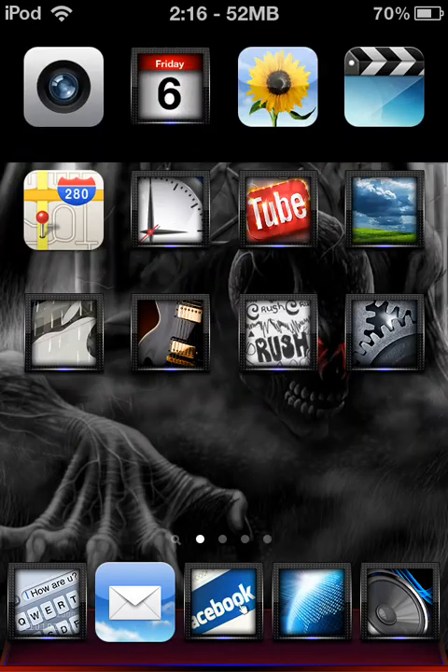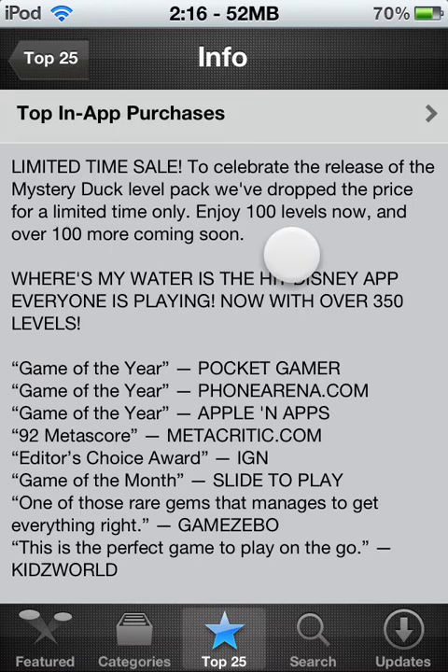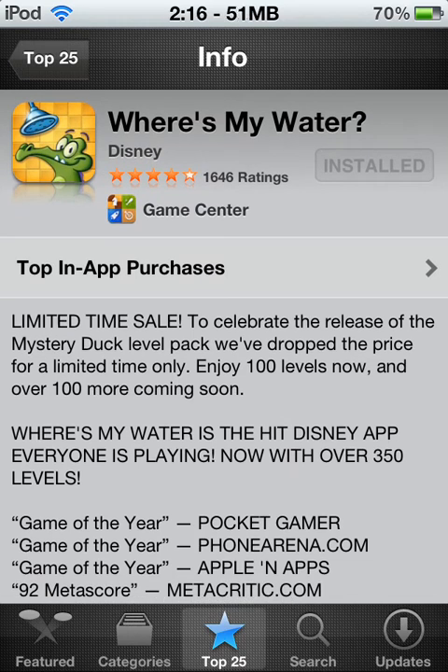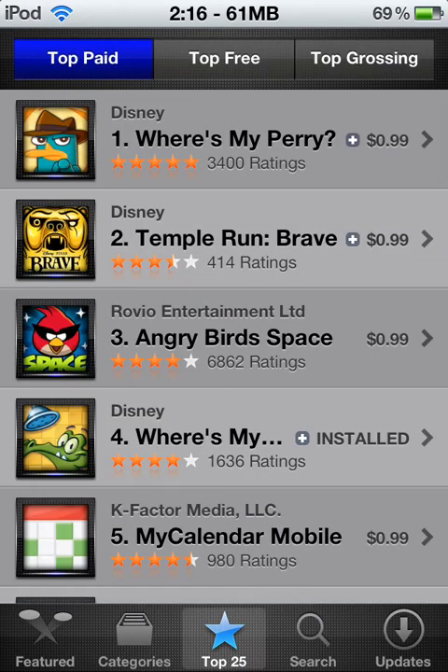Let me go to the App Store. Might have to reload — yep, it has to refresh. Here it is. I already pre-searched it. It is on the Top 25. I think it is fourth — third or fourth.